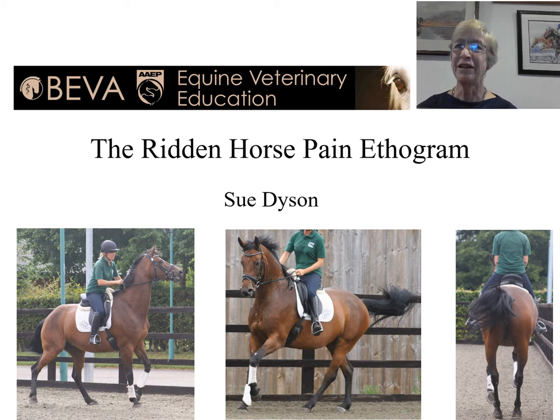My paper is entitled The Ridden Horse Pain Ethogram. I am Sue Dyson. The initial part of the work was carried out whilst I was at the Animal Health Trust, but the later studies were carried out when I became an independent consultant.